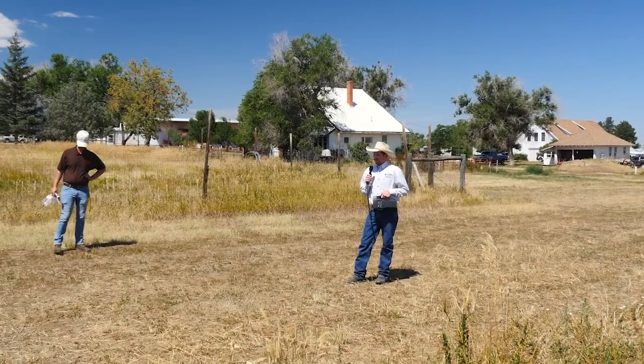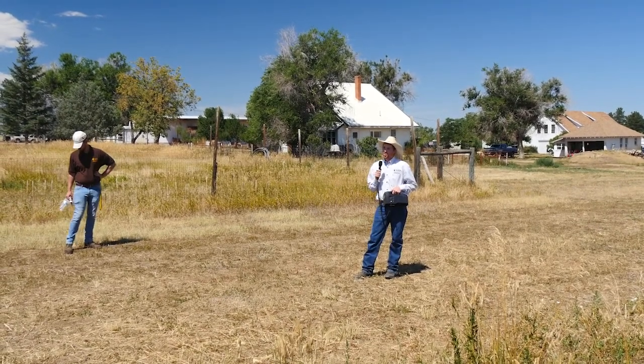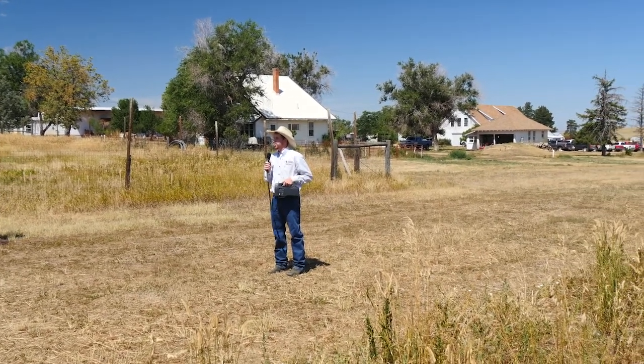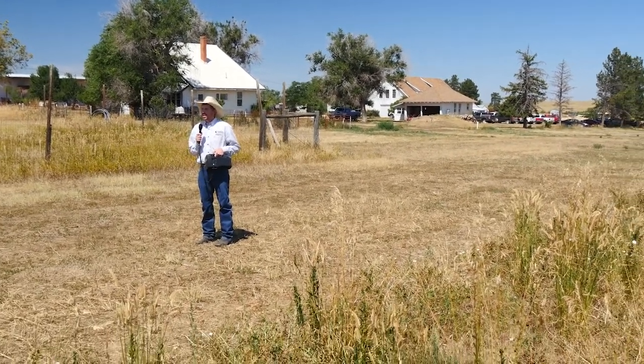We've talked a lot about annual cropping systems. I want to shift focus to talking about the end goal that some of you have expressed — the idea that we go back into a perennial system. There are lots of things we can do in a perennial system in terms of what we want to grow. Some of you might consider going back to alfalfa for hay production or a grass hay field.